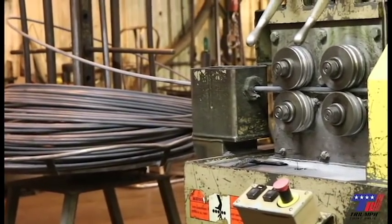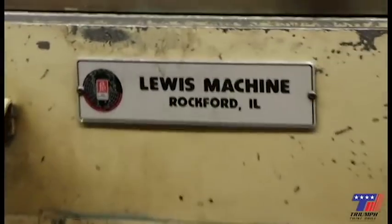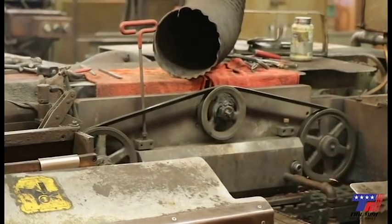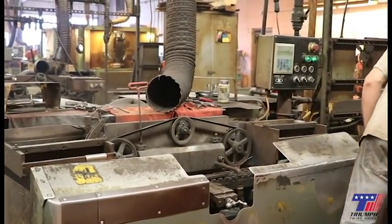Cut off is where raw material is straightened and cut to length. The Big Lewis machine cuts one quarter inch to one half inch diameter material. Coning: one end of the bit is coned, making it identifiable for heat treating and easier to point later in the process.